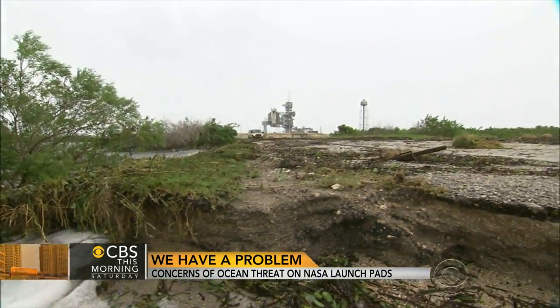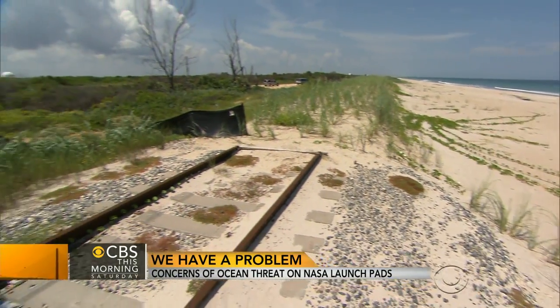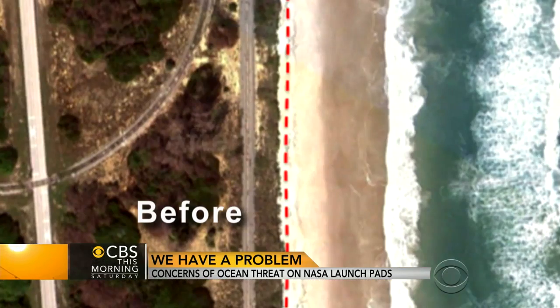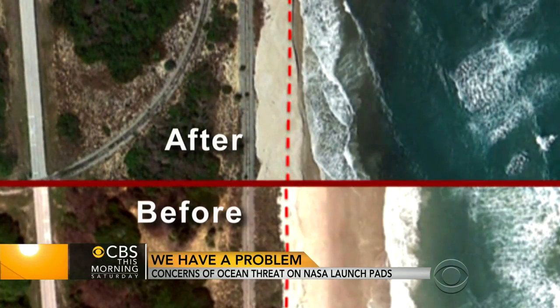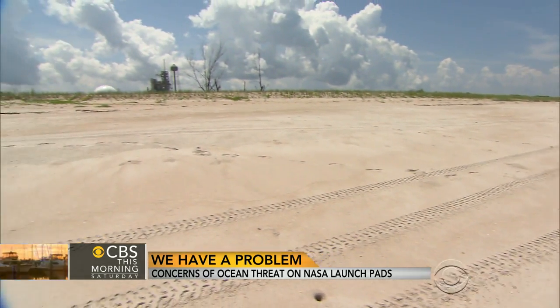The erosion problem became clear two years ago when Hurricane Sandy's waves washed all the way over an abandoned railroad track. Satellite images show where the beach was before the storm and after. When the dunes were taken out during Hurricane Sandy, the shoreline moved back about 20 yards.